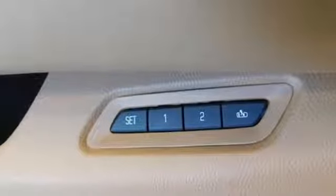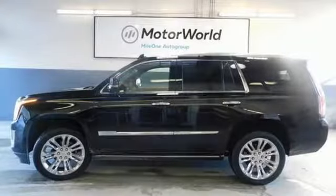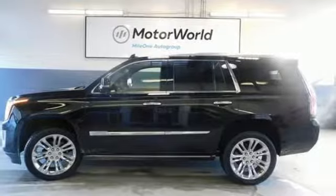The only thing better than owning a Cadillac is driving a Cadillac. Someone's going to drive this fantastic vehicle off the lot — it should be you. Test drive it today.